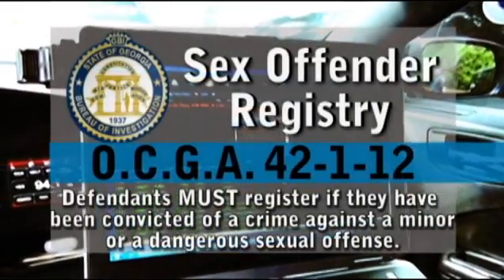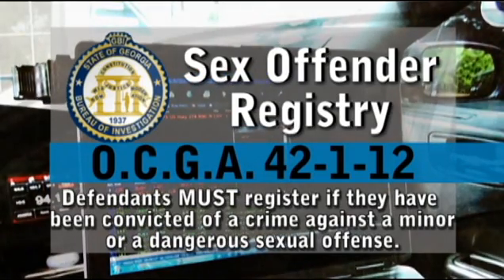Did you know that sexual offenders have to register with the government? If they have a change of address and don't notify the government, we get an alert on this system which allows us to take action. Oftentimes I will ride through our local schools to ensure the safety of our children, and I have had positive results in doing this.